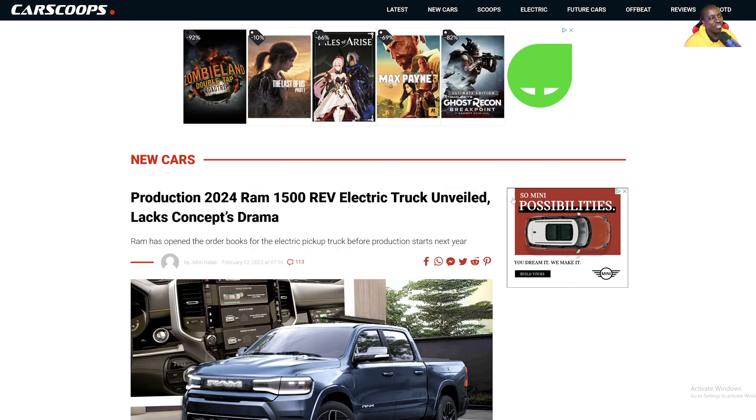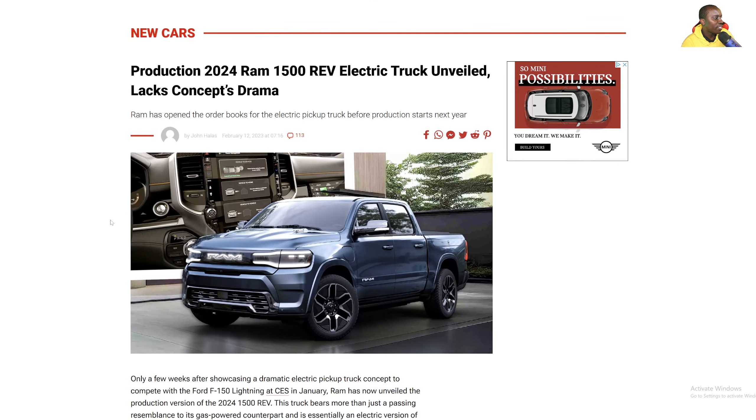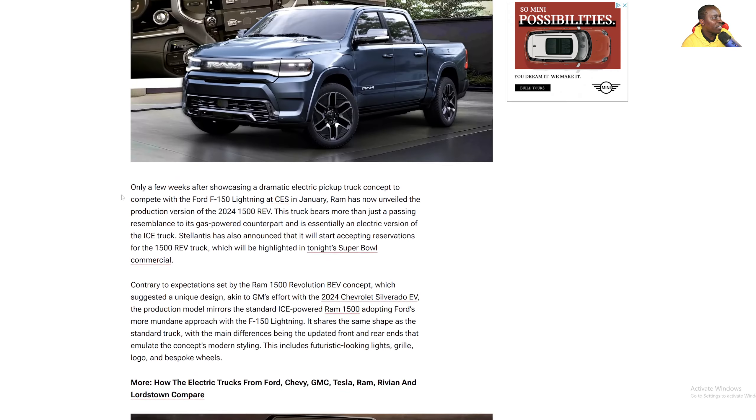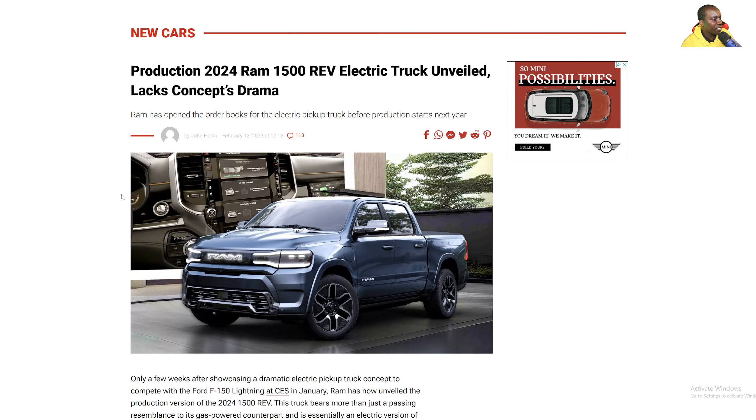I'm sure they have plenty of Ram shells around, so they're like, you know what — screw the concept, let's just go ahead and stuff in some EV motors and batteries and we're good to go. Let me know what you guys think of the design of the Ram EV, or the Revolution. I don't know if you would even call it a revolution — more like just a big letdown, design-wise.